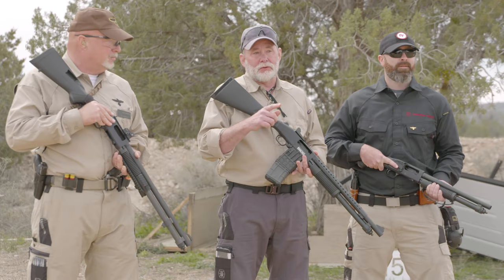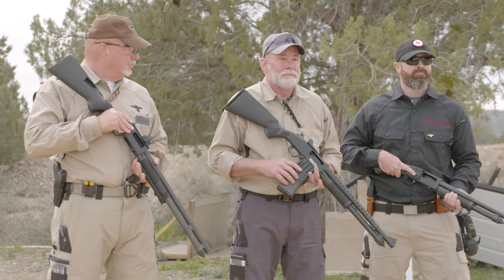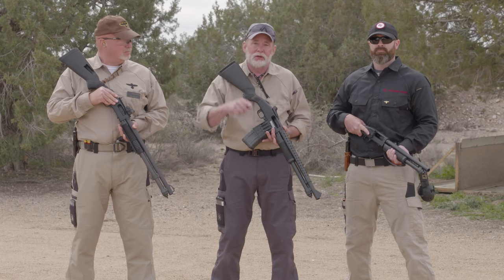So there you go. If you're looking to set up a defensive shotgun, consider the sight option that might best fit you. Thanks for watching. And when are you coming to Gunsite?